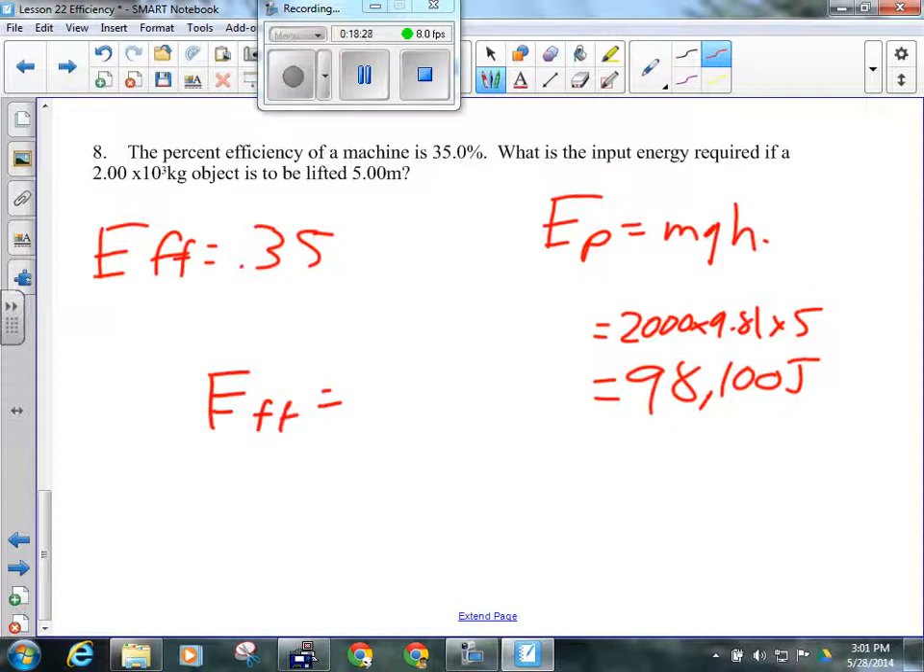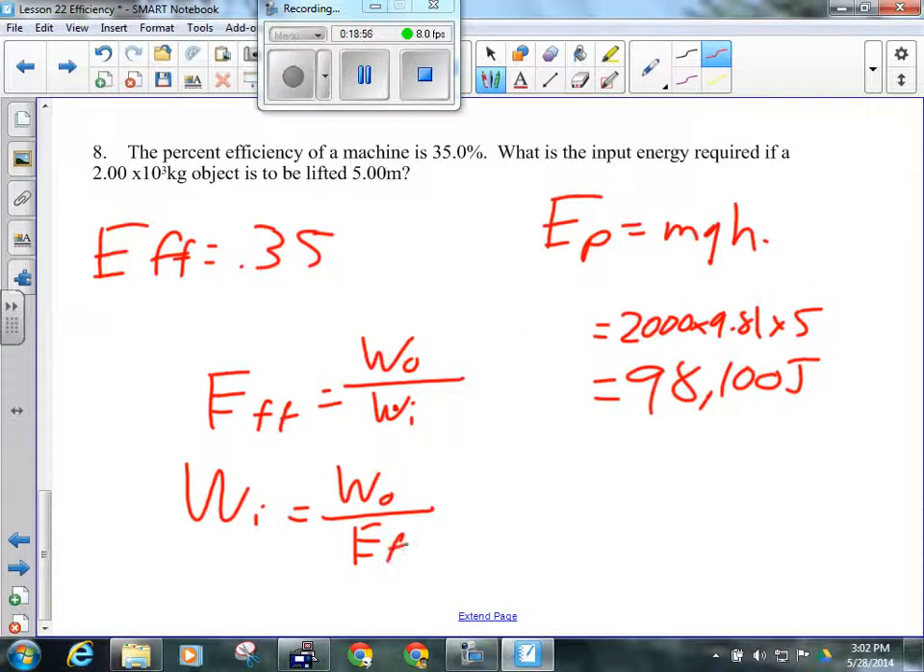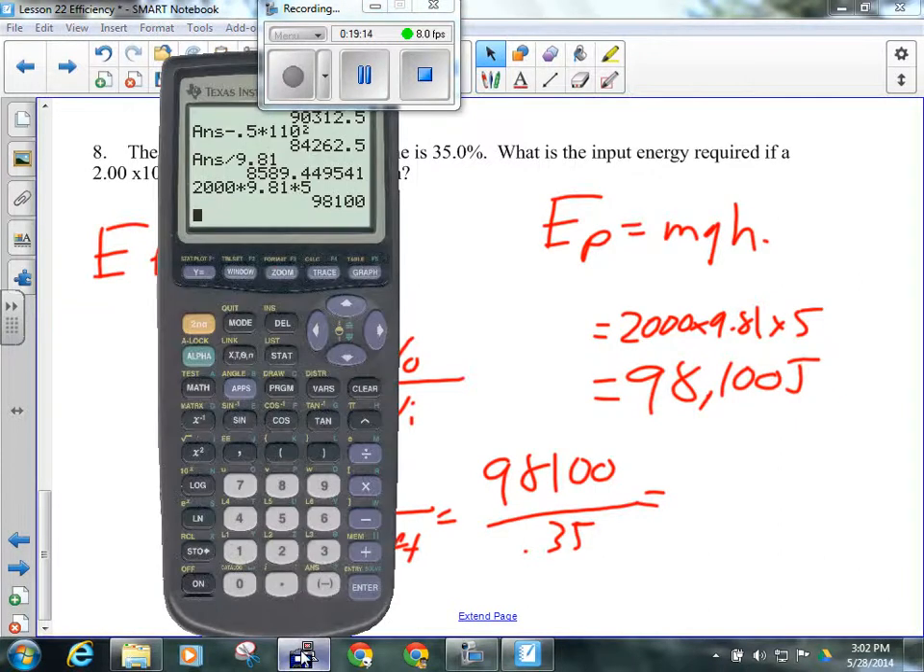Efficiency equals output work divided by input work. I want the input work, so I cross-multiply: input work equals output work divided by efficiency. That's 98,100 joules divided by 0.35. Will that be bigger than 98,100? Yes — you'd have to put in way more energy than that at 35% efficiency. It gives us 280,285 joules — a lot of energy to get that work done.